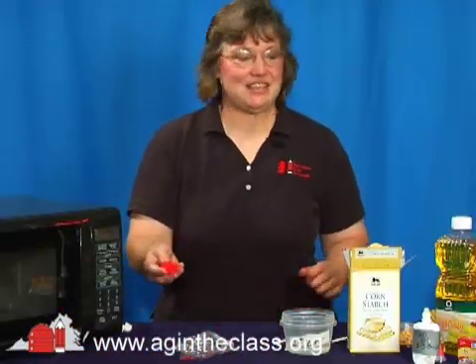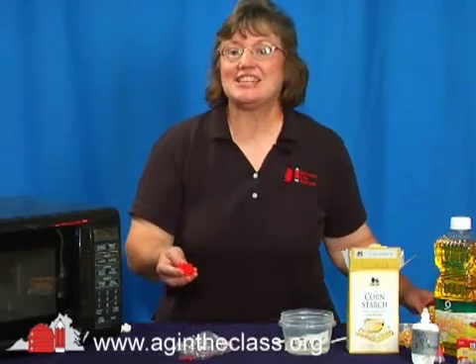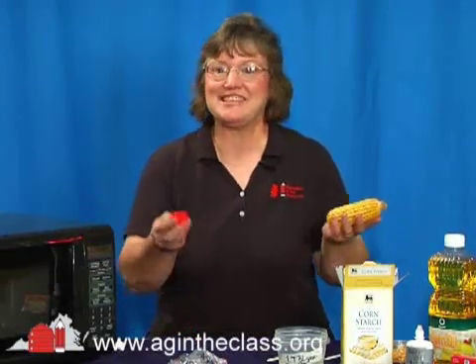We've seen that this is a fun, easy experiment that works every time. Try it with your class. This Ag in the Classroom experiment is a great way to connect science and technology.